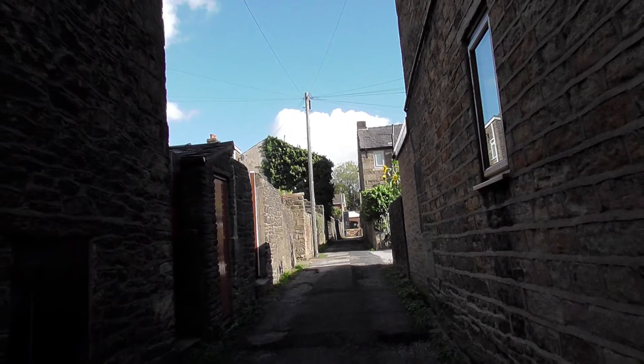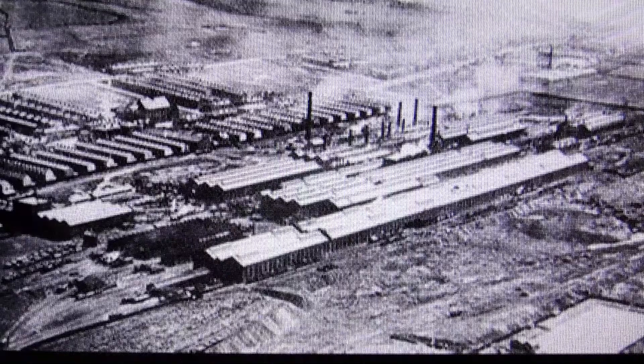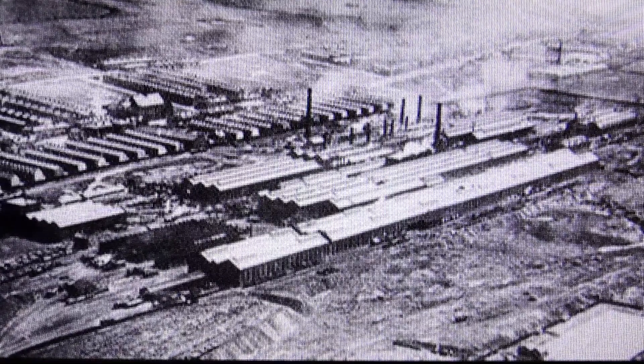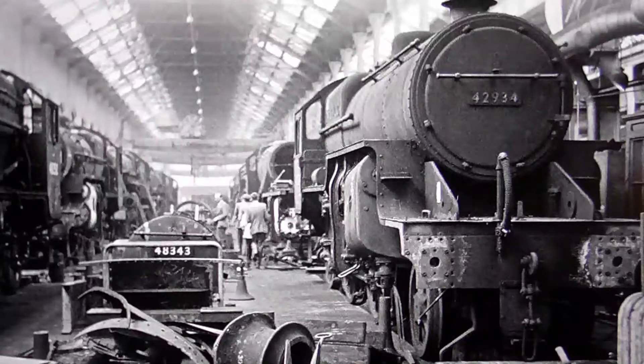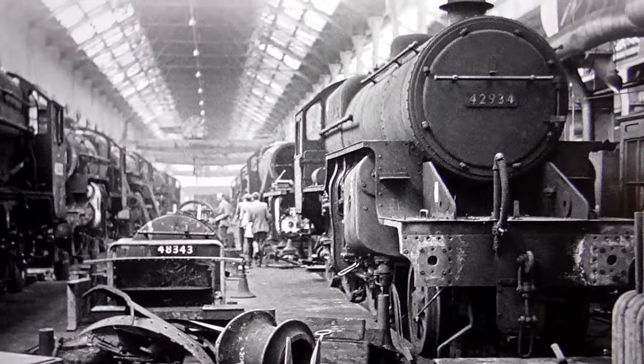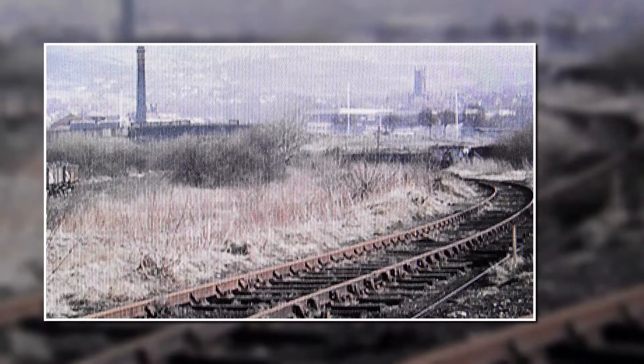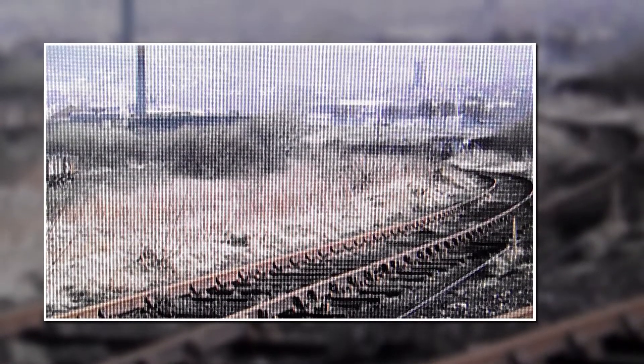This expansion was due to the railways and the arrival of the locomotive works in 1887. Over 1,800 steam locomotives were built at Horwich Works, and by the 1950s some 3,000 workers were employed there.